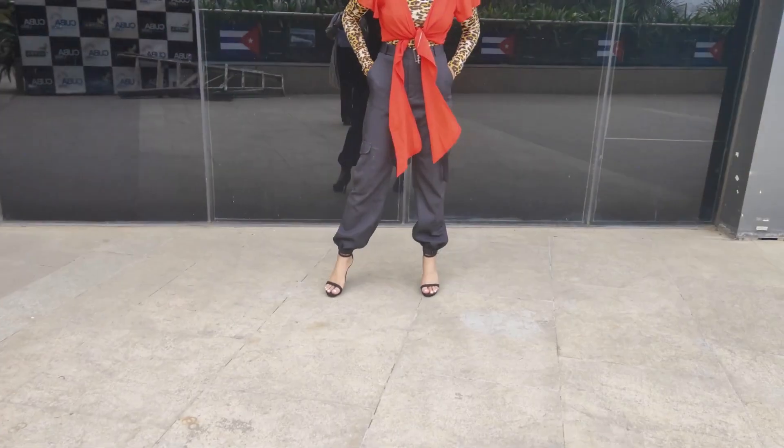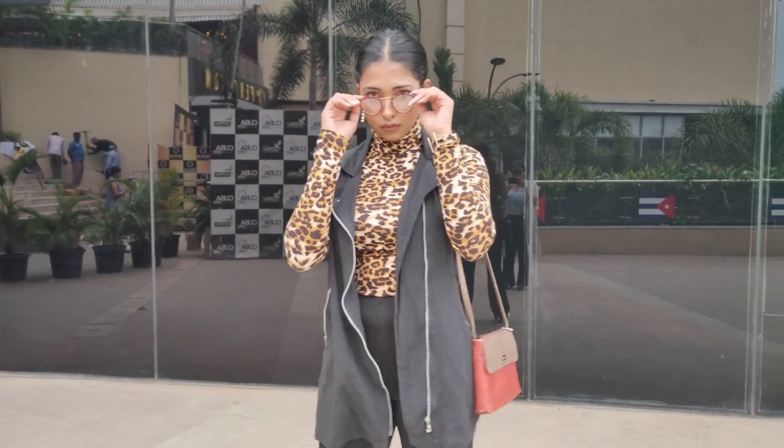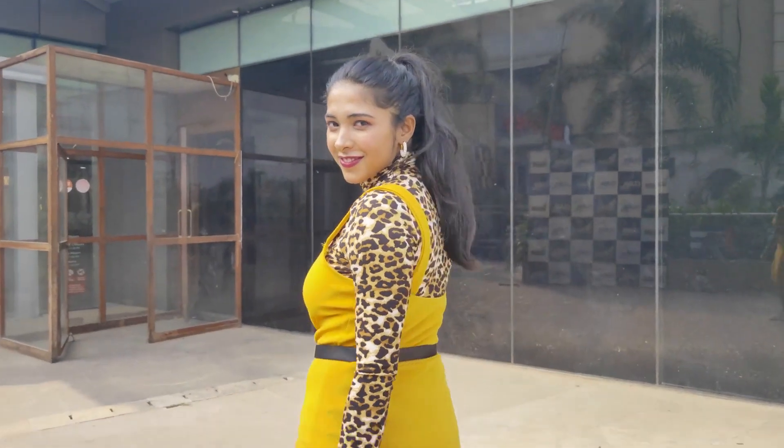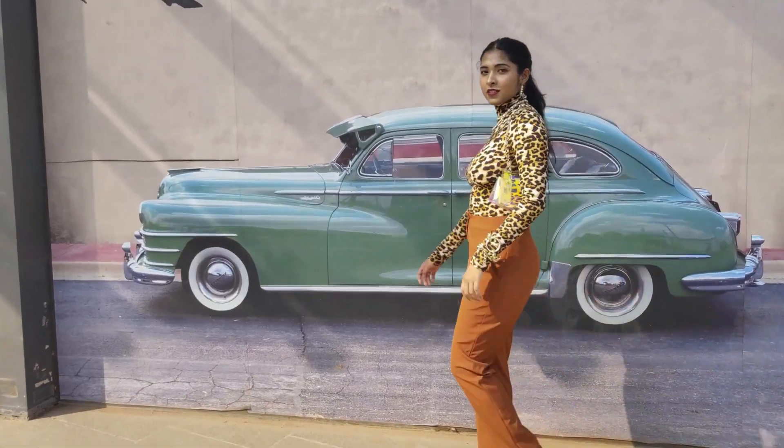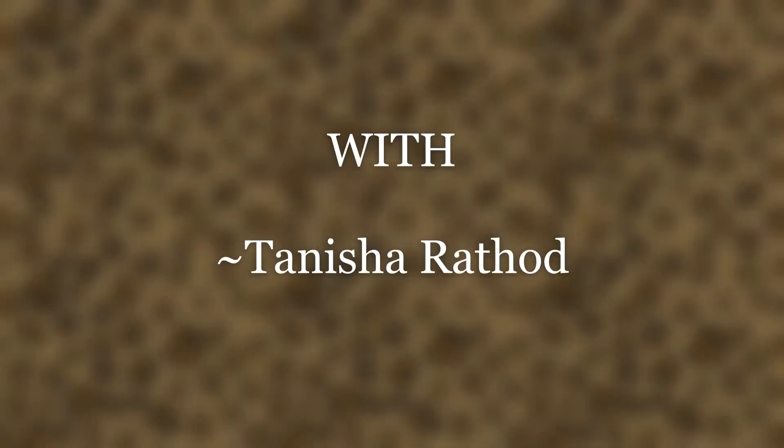Hello guys, welcome back to my channel! I'm full of energy for this video. I'm going to style animal print — and because I feel like animal prints are so evergreen, you can use them every time. This video is about styling an animal print top in five different ways, so I hope you will like it.